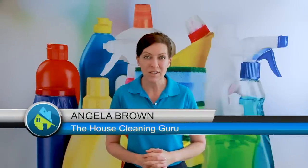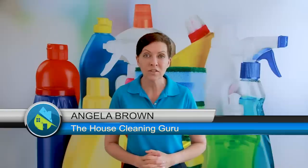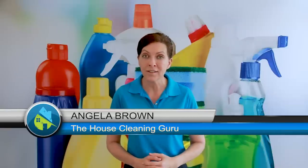What do you do about ruined towels and linens at your Airbnb? That's our topic of discussion on our vacation rental mailbag show for today. Hi there, I'm Angela Brown, and this is Ask a House Cleaner. This is a show where you get to ask a house cleaning question, and I get to help you find an answer.